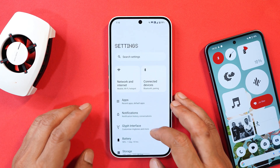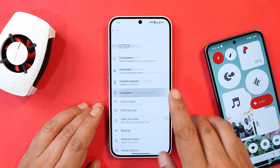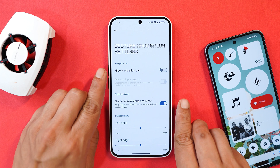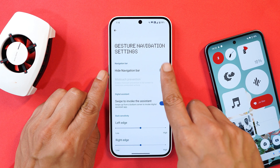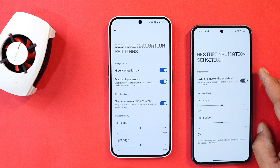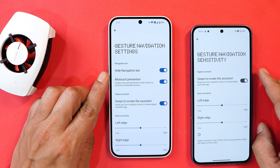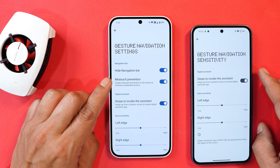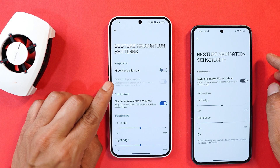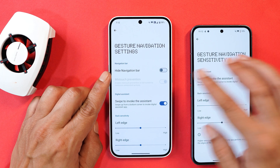The first new feature is under Settings — they have added the option to hide the navigation bar. If you go to Gestures > Navigation Mode under Navigation in Settings, you can now see a new option called 'Hide Navigation Bar.' We also have the Nothing Phone 2 to compare changes. There's also a 'Mistouch Prevention' option — I'm not sure whether this was there before, but if you disable Hide Navigation Bar, this also gets disabled, so it seems newly added as well.